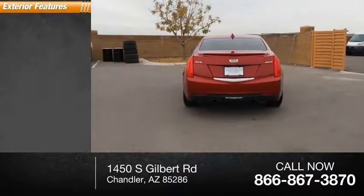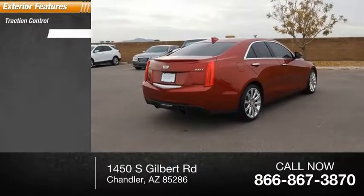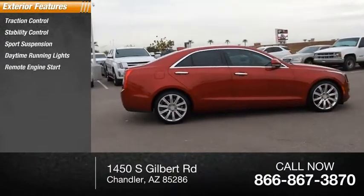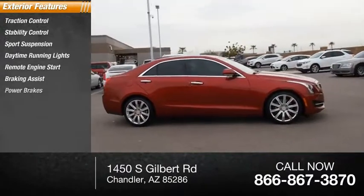Here are some of this vehicle's great options: traction control, stability control, sports suspension, daytime running lights, remote engine start, braking assist, power brakes.